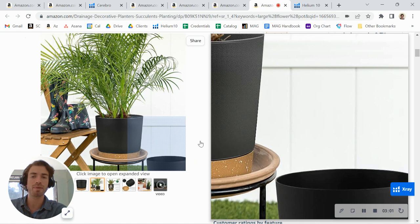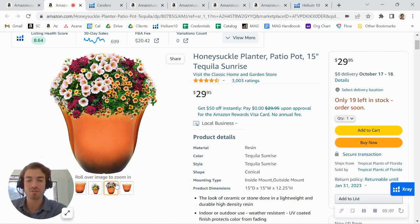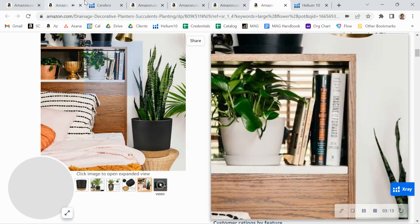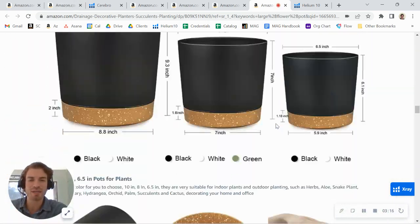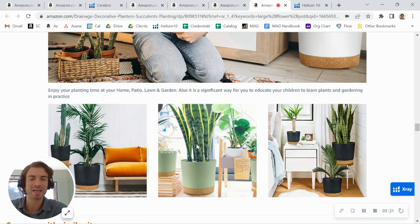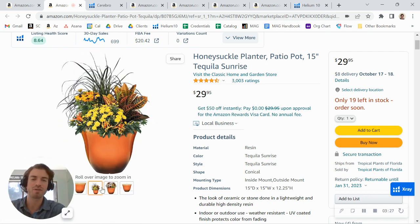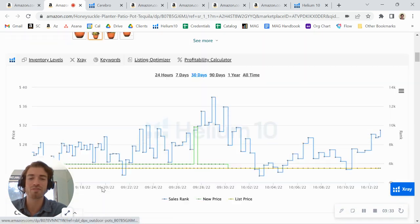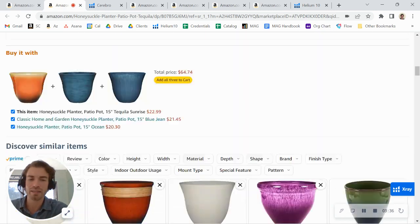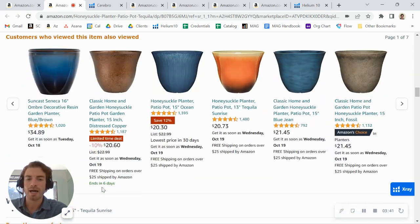They've also got some good infographics — I'd give their images maybe an eight or nine out of ten. Your images are really simple by comparison, and you can improve your conversion rate by adding more infographics similar to what they have. You also want to add some lifestyle photos — something like a shot on the front porch or patio in front of a house, or maybe someone holding the pot. That kind of lifestyle shot is really going to help improve the conversion rate.